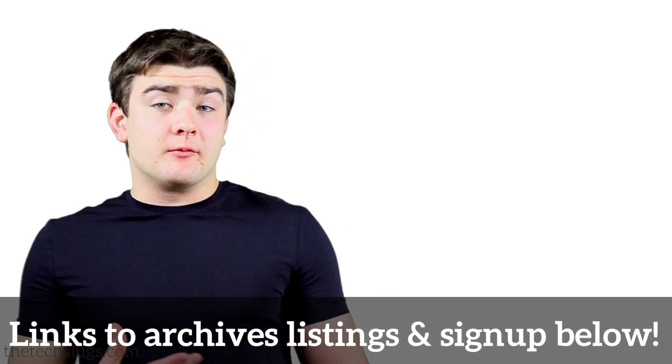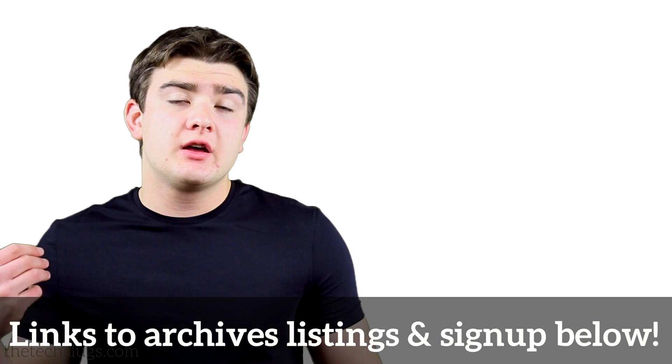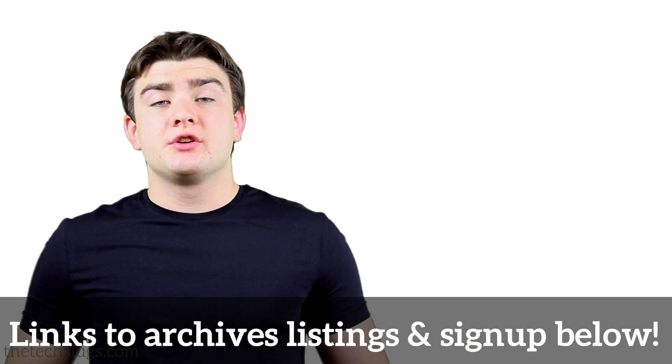I'm going to go briefly over how you earn with each one. If you want more specifics — like how many accounts per person, per household, or per device — you can check out the archive section as well as older videos on this channel. Just search the title of whatever I'm talking about to find more detailed information.